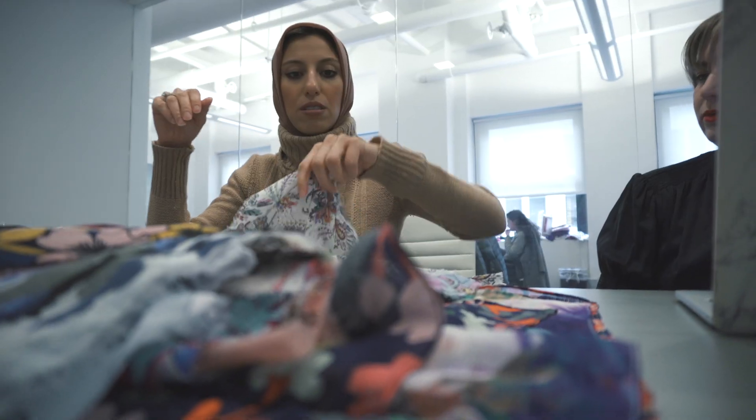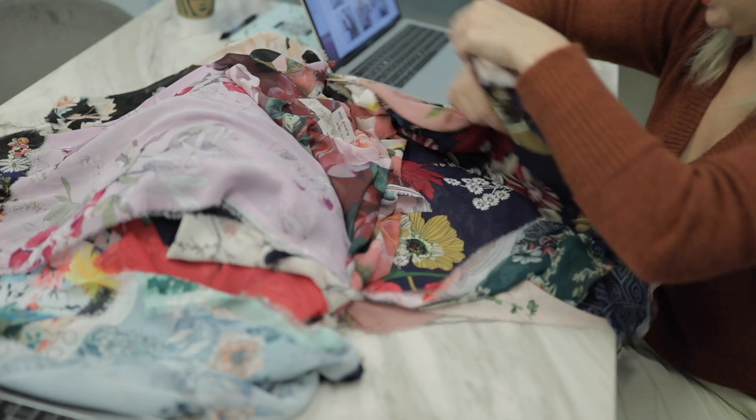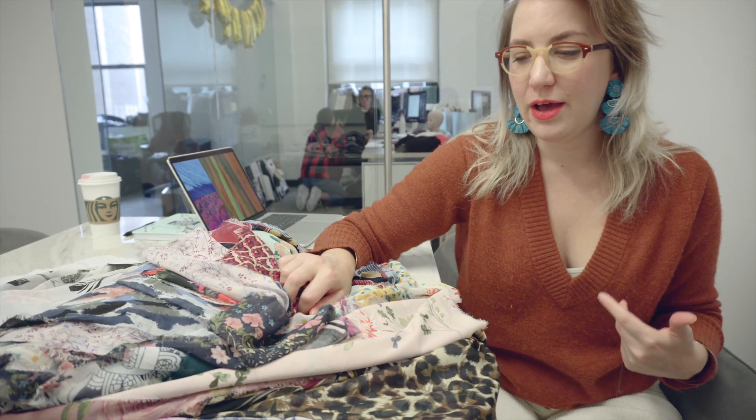Sometimes there was only one roll of a perfect fabric, and other times we'd score five rolls. It's a little unpredictable — we'll have one that seems to check all the boxes, like a blush background, blues, a floral print, vintage looking — people love that — but for whatever reason it just doesn't hit. It's almost like stand-up comedy: you never know your audience.